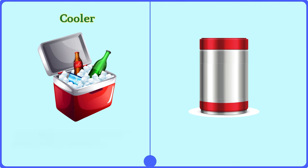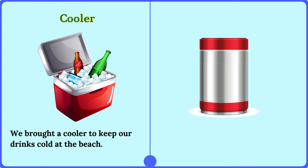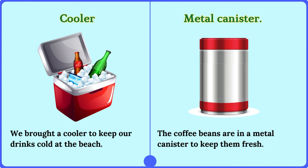We brought a cooler to keep our drinks cold at the beach. Metal canister. The coffee beans are in a metal canister to keep them fresh.